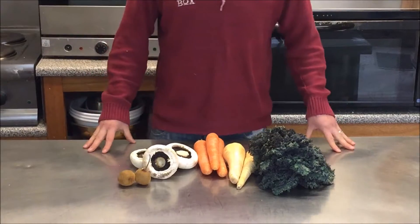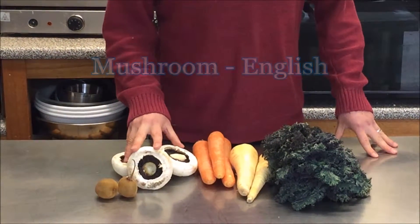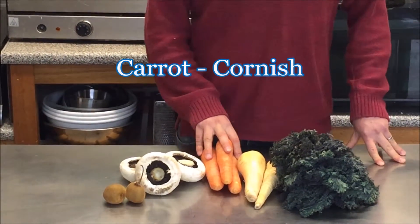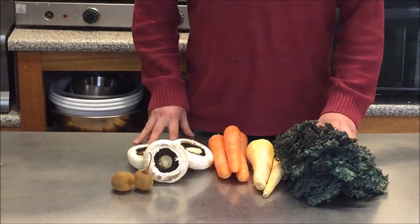This is the five pound box. In it there will be Cornish kiwi, English mushrooms, Cornish carrots, English parsnips and Cornish red kale.